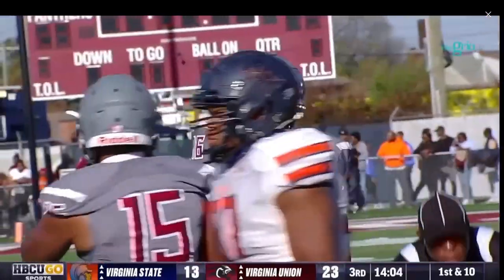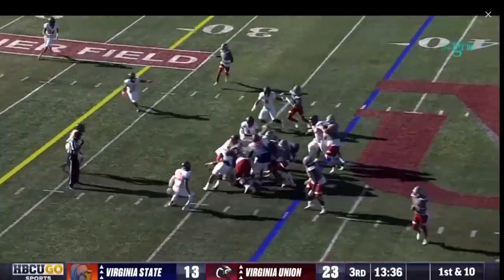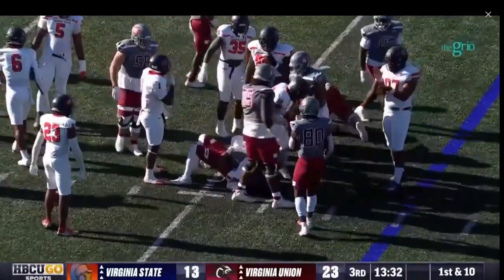A nice little pickup. Jada Byers — 84 rushing yards in the first half. Spins in the hole and tackled at the 30.